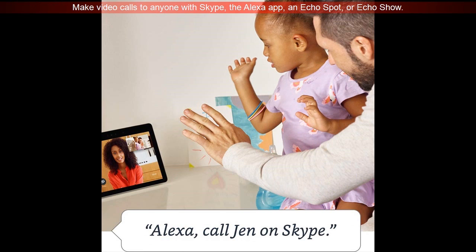Make video calls to anyone with Skype, the Alexa app, and Echo Spot or Echo Show.